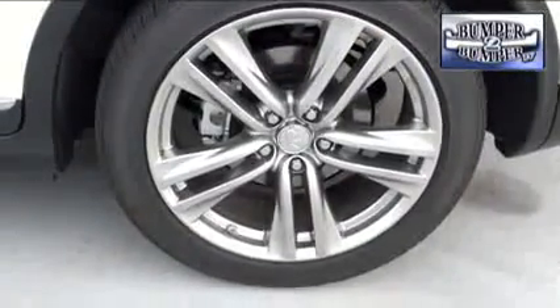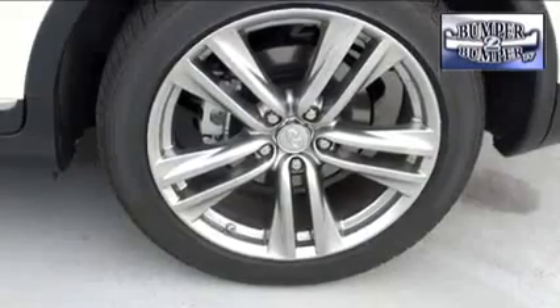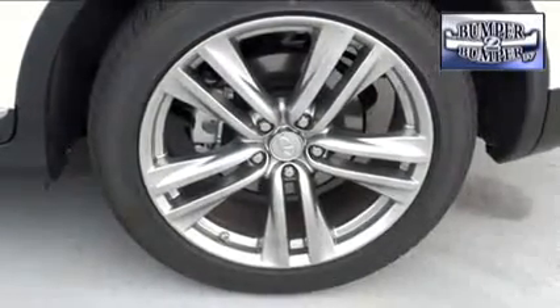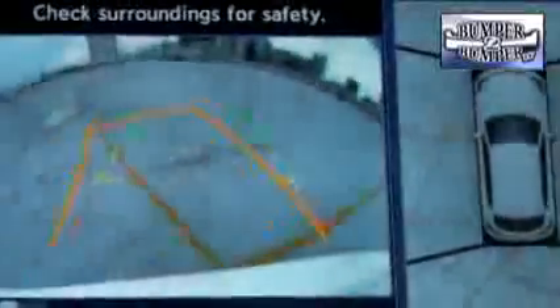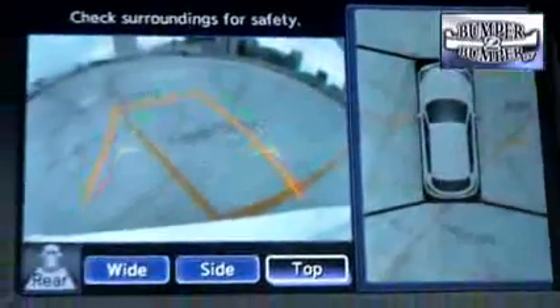18-inch standard wheels give it a taller exterior look, but not so much that it's a problem for the average person to get in or out. Like many luxury and non-luxury vehicles, it comes with a navigation package and a backup camera.